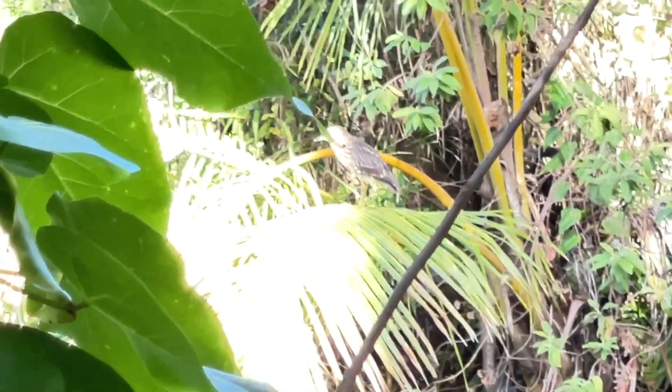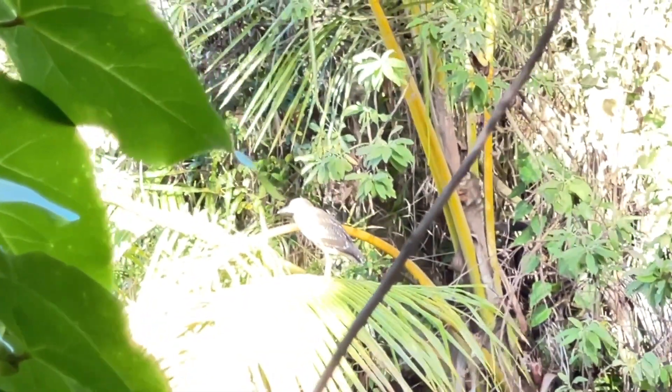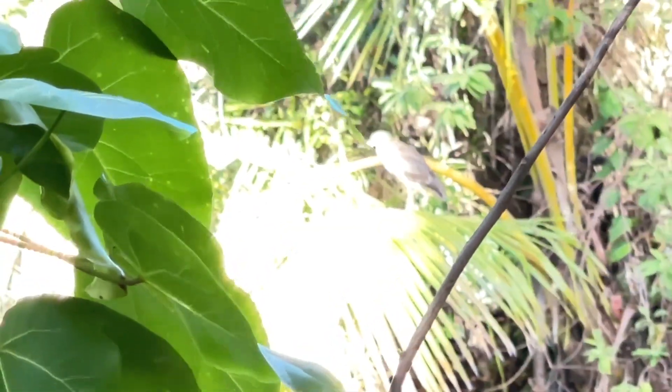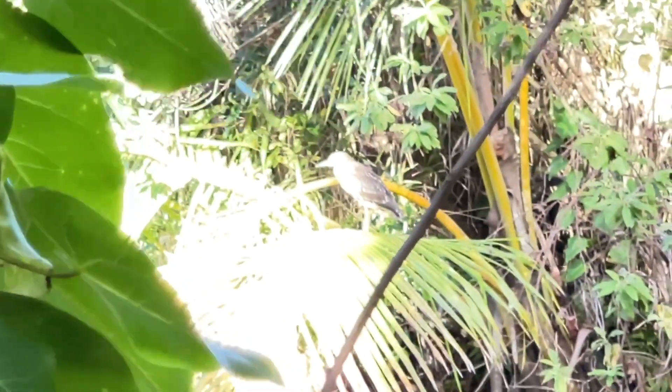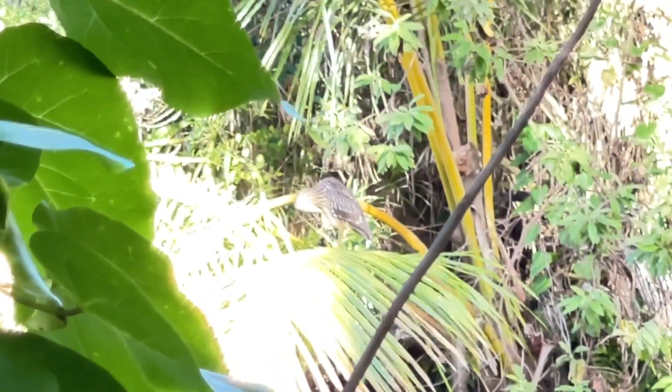That is a black-crowned night heron — this particular one I've never seen here before. Just while I was back here in the woods, he flew out from in front of me. I thought I'd show him to you. Wonder if that's Elvis's mate, Priscilla — don't know!